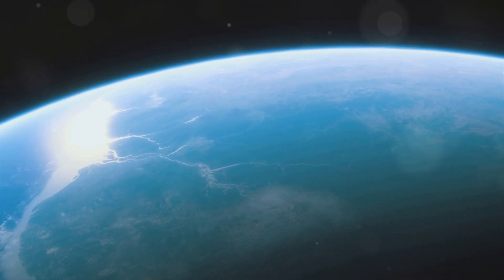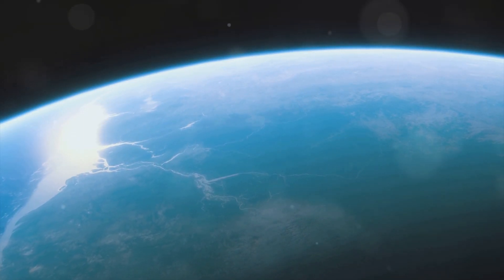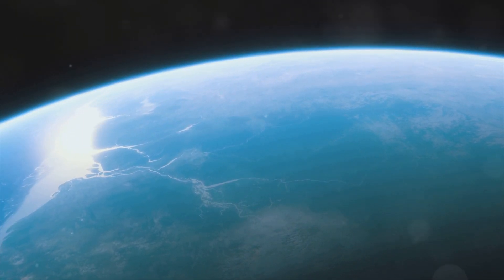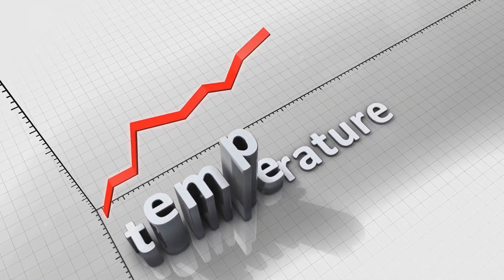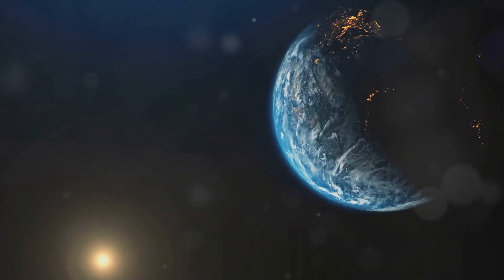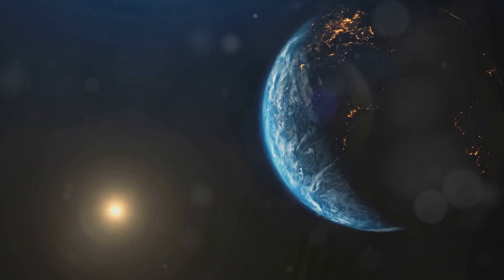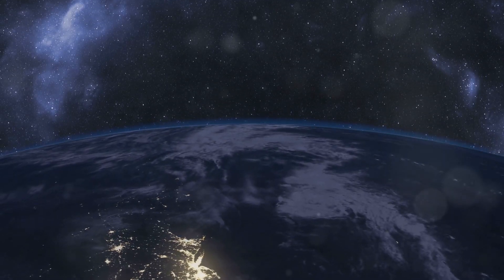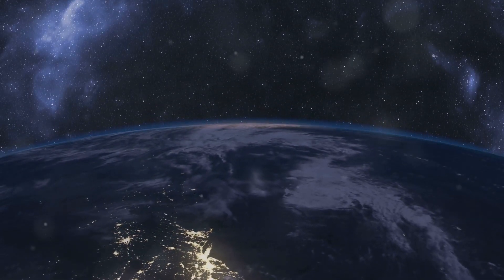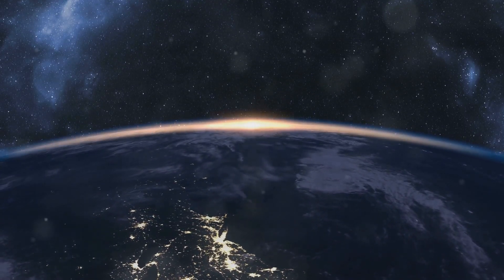Understanding this phenomenon requires us to explore the fascinating world of solar radiation and the Earth's atmosphere. Let's embark on a journey to unravel the science behind this intriguing phenomenon. Prepare to be amazed by the delicate balance of factors that make our planet habitable — from the Sun's powerful rays to the Earth's protective atmosphere, we'll uncover the secrets behind our planet's temperature variations.